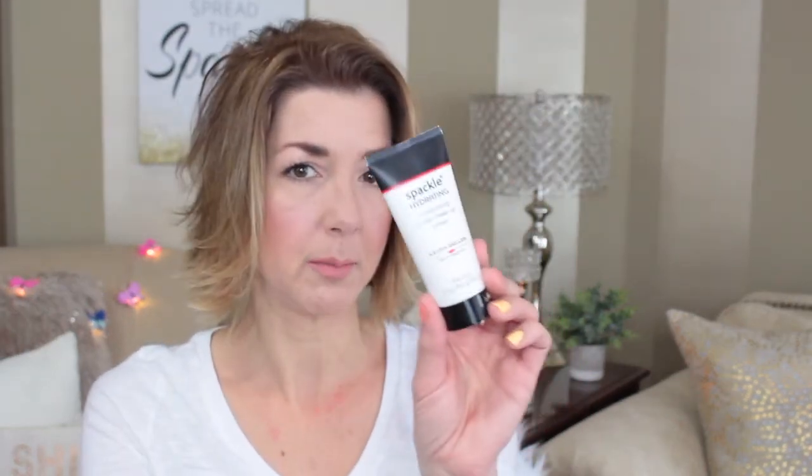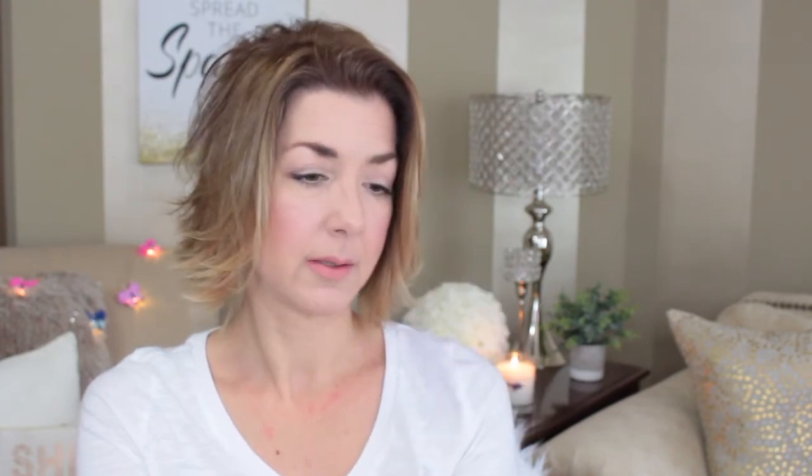The primer I'm going to use is from Laura Geller — it's the Spackle Hydrating Moisturizing Under Makeup Primer. I really like it as a moisturizing primer since I have dry skin. I find that a moisturizing primer helps my makeup look perfect for dry skin. I'm not fond of primers with silicone in them — they feel kind of greasy — and this one actually works really well.